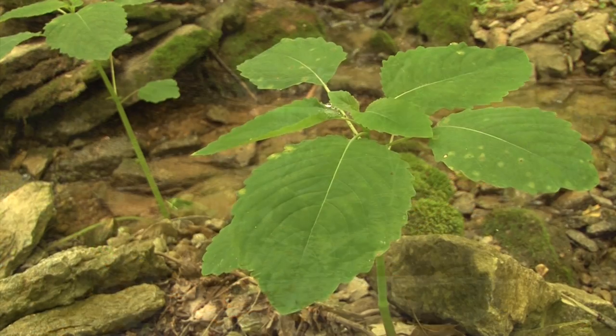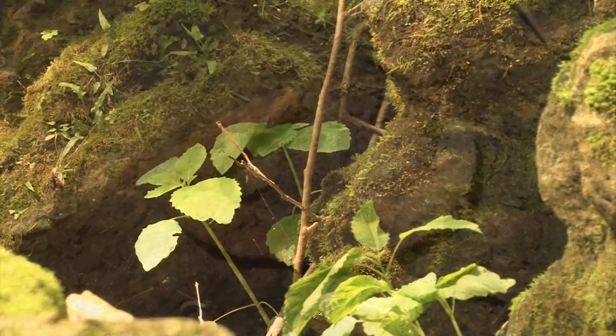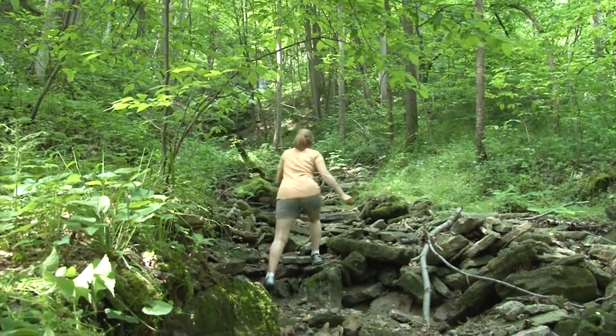For serious hikers there are plenty of waterfalls just off the trail to see up close. If you go down the Natural History Trail and take a left, you'll end up at Horseshoe Falls, and it's definitely worth the hike. Horseshoe Falls in particular is a tricky hike and it is a dead end, so you're going to have to come out the same way you came in.